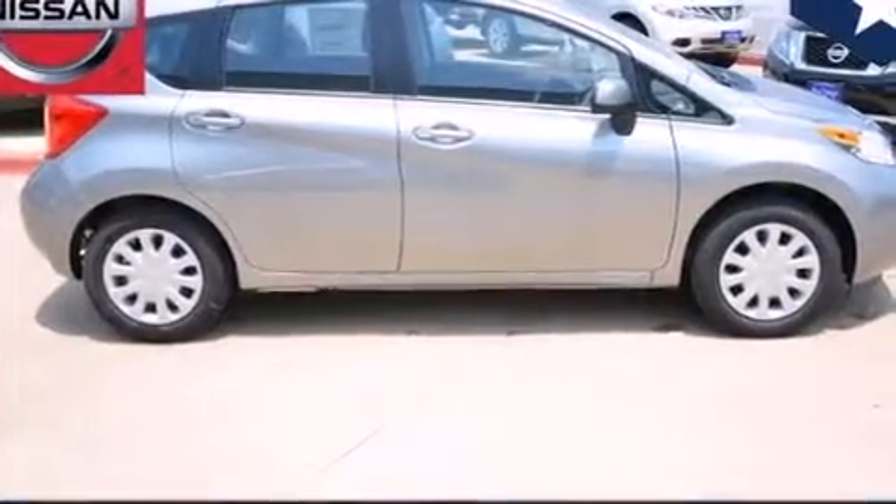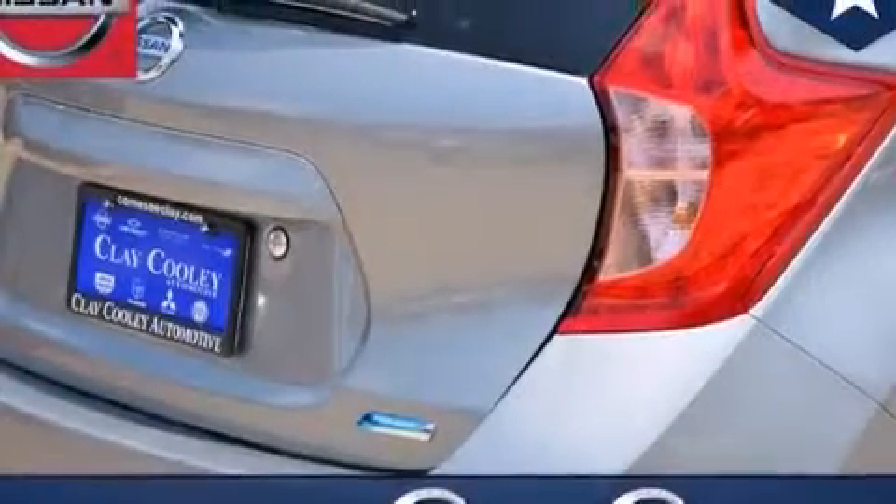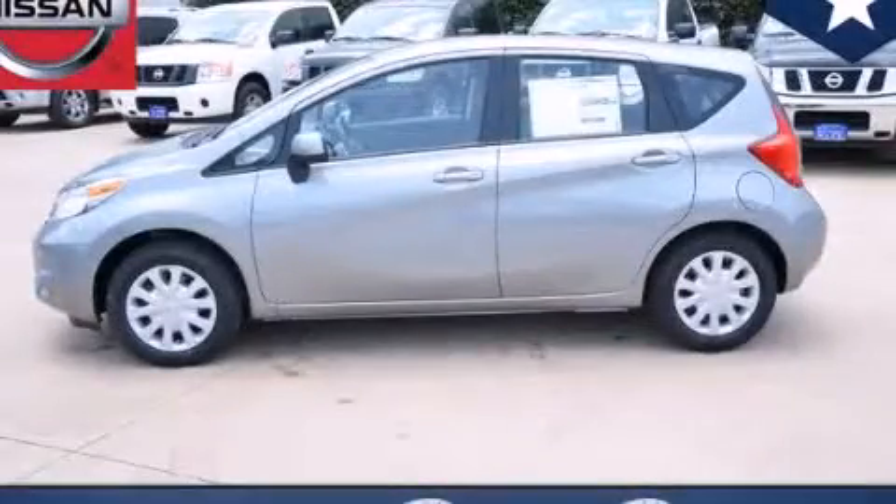With an EPA estimated rating of 40 miles per gallon on the highway, this automobile helps leave money in your pocket where you want it. Please call today to reserve this vehicle for a test drive.